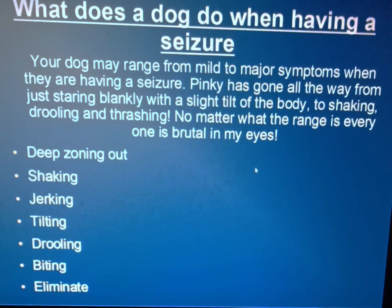What does a dog do when having a seizure? Your dog may range from mild to major symptoms. We've seen it all with Pinky — from just staring blankly with a slight tilt of the body, all the way to shaking, drooling, and thrashing. Thrashing was only once or twice, and that was really brutal. No matter what the range is, every one is brutal in my eyes. Deep zoning out — that's what Pinky does. Shaking, jerking, tilting, drooling, biting — Pinky has never bitten, and I'm grateful for that. And elimination — Pinky has never really eliminated, which made some vets question whether they were even seizures.